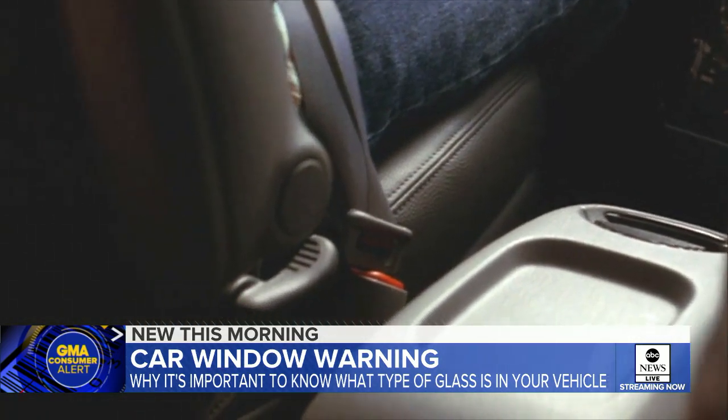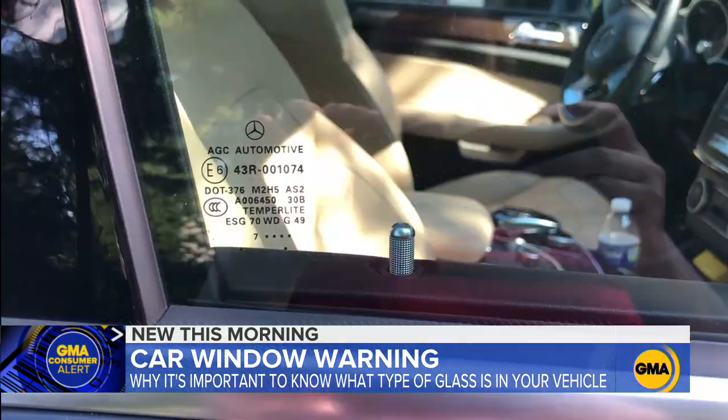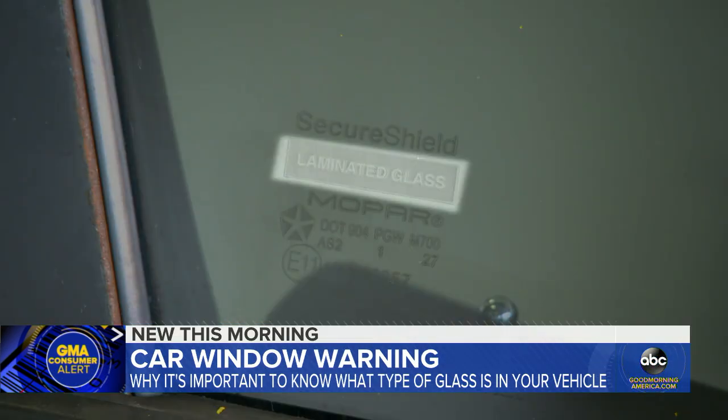Experts say the first thing to do is unbuckle your seatbelt and try to roll down the window. So how do you know what type of windows you have? It's pretty simple — in the corners of the window there is a label. If you read it, it says whether it is laminated.